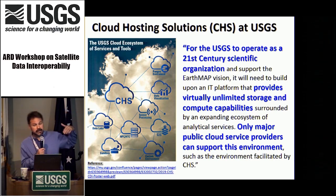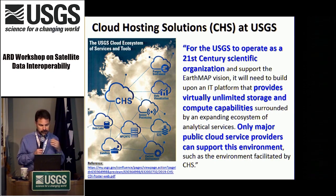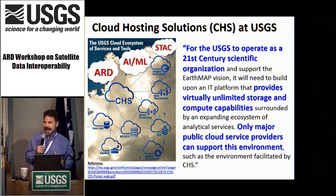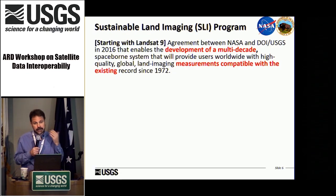According to our Office of Enterprise Information, for USGS to operate as a 21st century scientific organization, we need an IT platform that provides virtually unlimited storage and compute capabilities. Only major public cloud service providers can support this environment. So for the record, we know we have to go to cloud. We are slowly migrating the Landsat Archive to cloud, and it already exists in some cloud vendors today. Part of my job is to inform our CHS group that ARD, AI/ML, and STAC also need to be part of this CHS service.